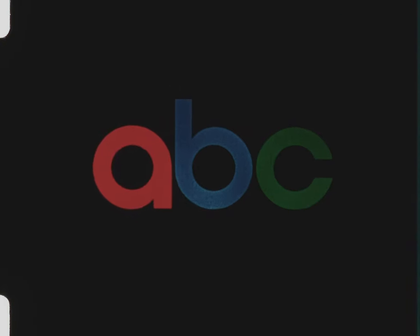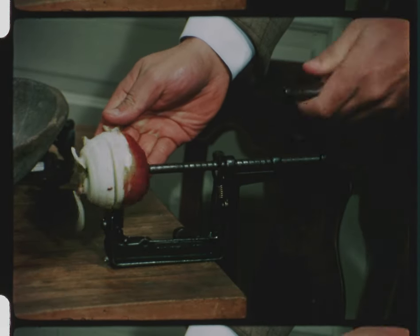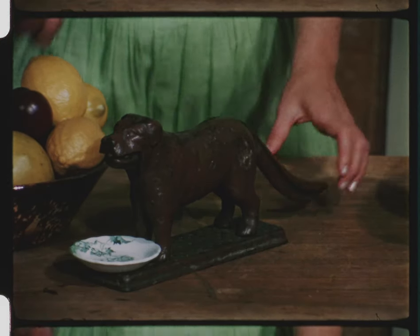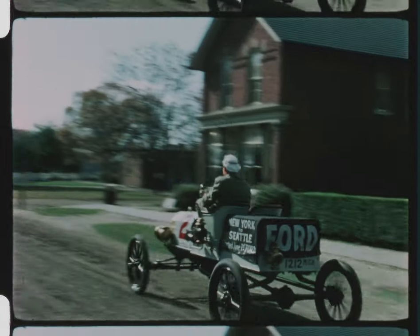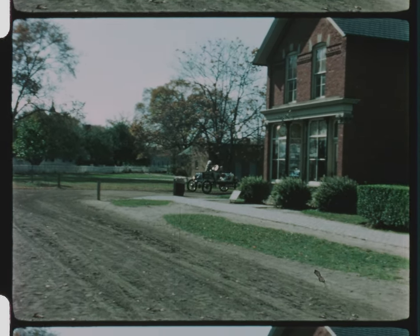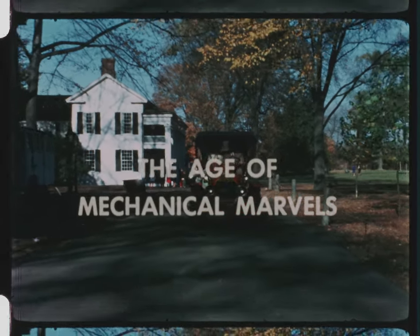This is an ABC Colorfest station. In the early 1900s, if you were really up to date, you peeled an apple like this. And if you wanted to crack a nut, all you had to do was this. We'll see more of how the good life came to America, including the hottest sports car of 1909, today when Discovery goes to Greenfield Village in Dearborn, Michigan, for a look at The Age of Mechanical Marvels.